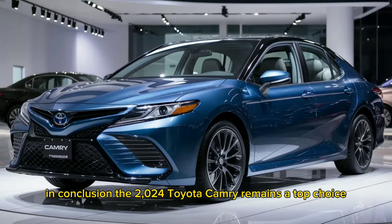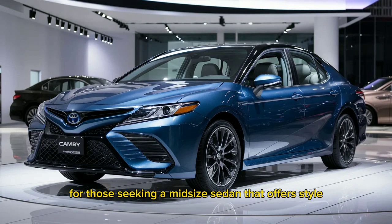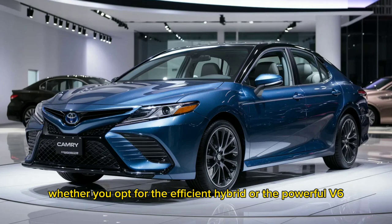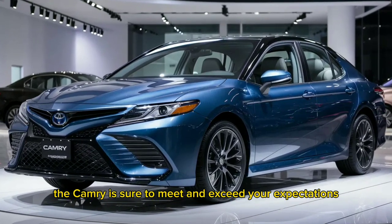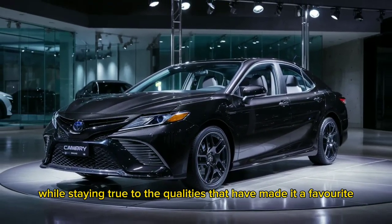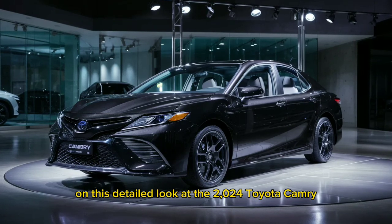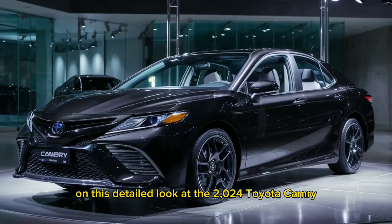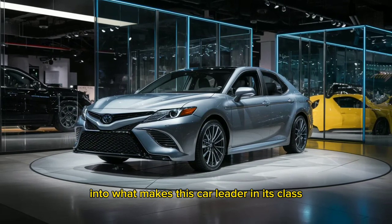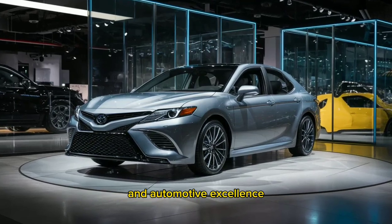In conclusion, the 2024 Toyota Camry remains a top choice for those seeking a midsize sedan that offers style, comfort, and reliability. Whether you opt for the efficient hybrid or the powerful V6, the Camry is sure to meet and exceed your expectations. It's a car that continues to evolve while staying true to the qualities that have made it a favorite for decades. Thank you for joining us on this detailed look at the 2024 Toyota Camry. We hope this review has provided you with valuable insights into what makes this car a leader in its class. Stay tuned for more reviews and updates on the latest in automotive excellence.